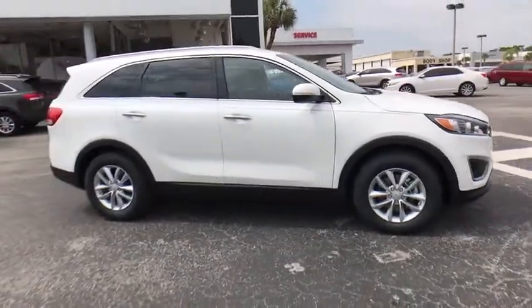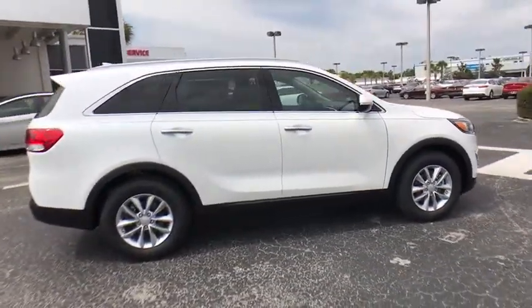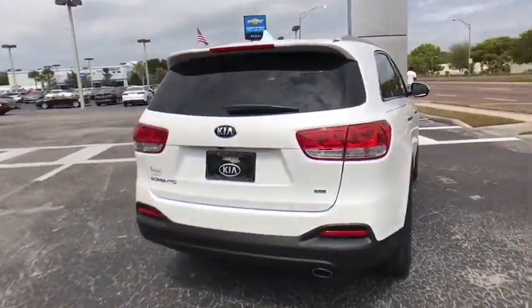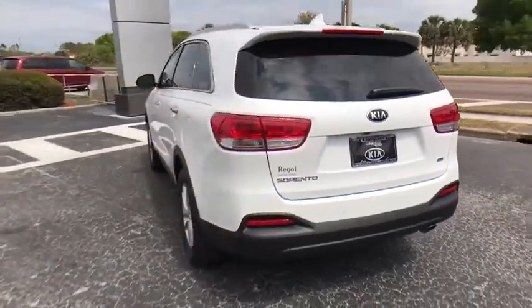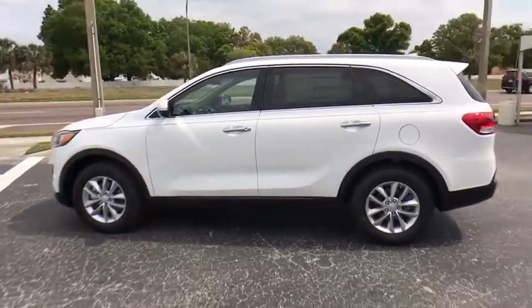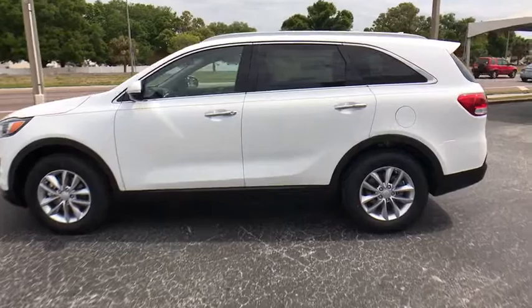The 2018 Kia Sorento. The Kia Sorento is a comfortable riding, powerful compact SUV loaded with impressive standard features. Take one look at its stylish sleek design and you'll want to cross over to a Sorento. Here are some of this vehicle's great options.